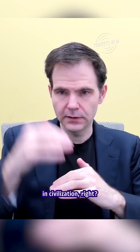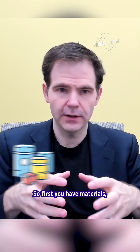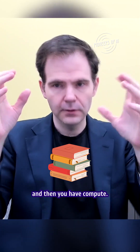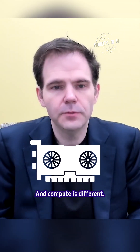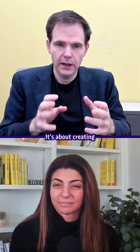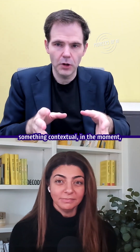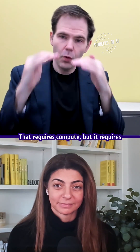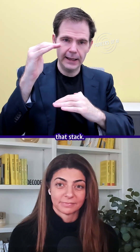There's a stack up in civilization. First you have materials, then you have energy, then you have information, and then you have compute. And compute is different — it's about creating something contextual, in the moment, creatively. That requires compute, but it requires everything else down that stack.